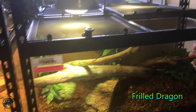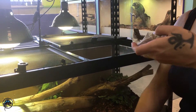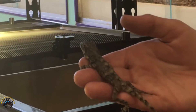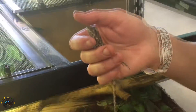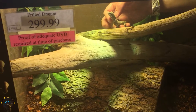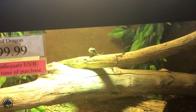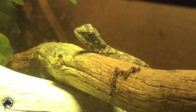Last but not least, we got a new frilled dragon because the other cute one sold. I hope this one is just as cute and friendly. Just sitting all nice in your hands. He likes your hands - it's warm. Cute little dude. So that is it for our animals this week. We'll see you guys next time.